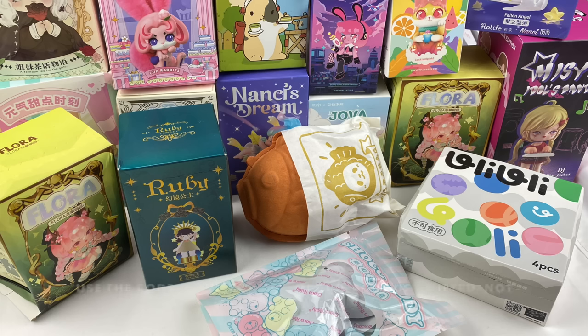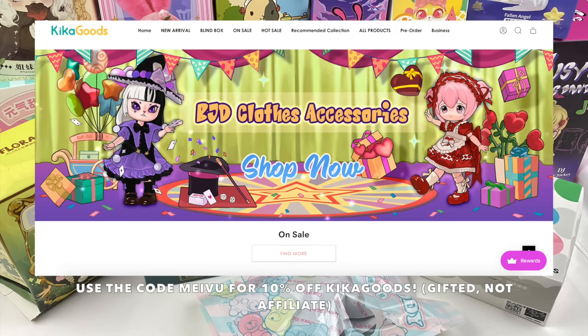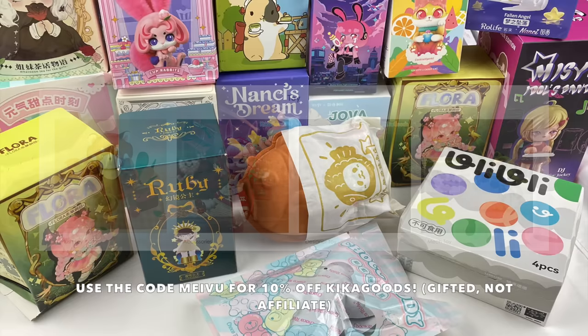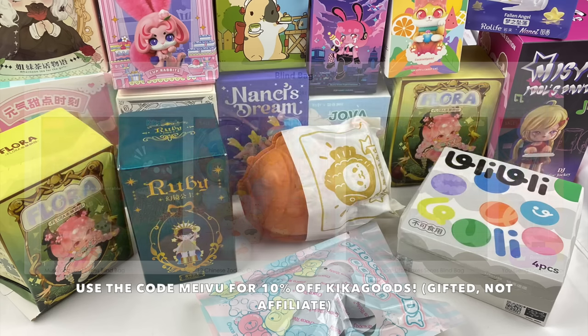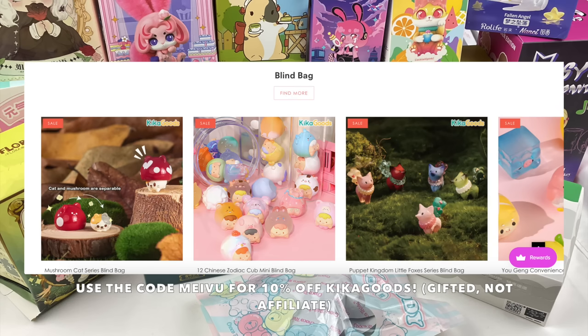Hey everyone, welcome back to a special Mavu's Mystery Mayhem episode. In today's episode we're going to be opening up all these blind boxes that Kikogoods have gifted me. Kikogoods is an online store that sells a lot of different blind boxes and art toy collectibles. They've also given me a discount code — you can use the code Mavu to get 10% off your order. I'll leave all the information in the description box.